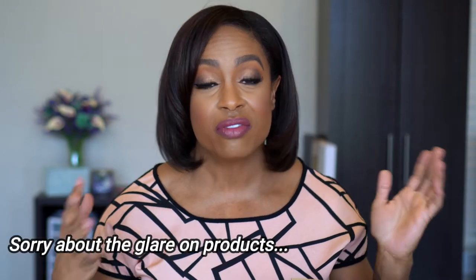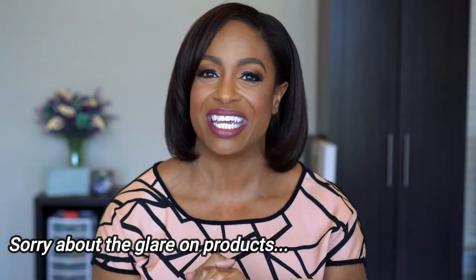Hey guys, what's up and welcome back to my channel. See this elephant in the room? I'm so excited. I don't know when this video is going to go up, but this is my first official attempt at filming in my new space. So if the lighting's off, I'm working on it. Y'all just give me a chance.